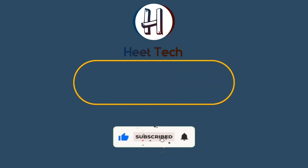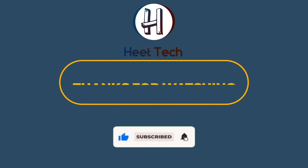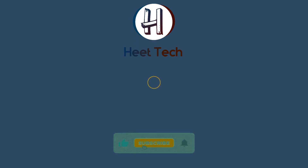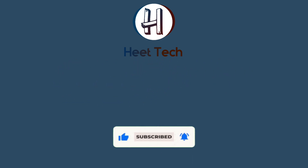Thanks for watching. If you liked our video, please like and share. Thank you.